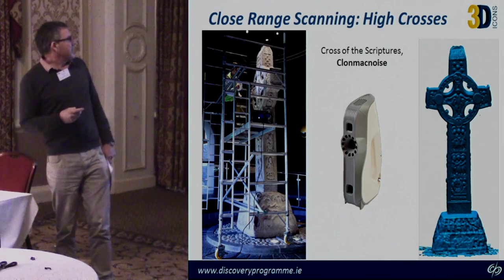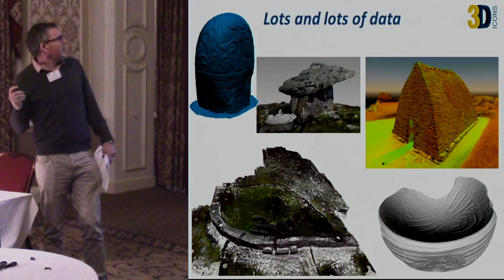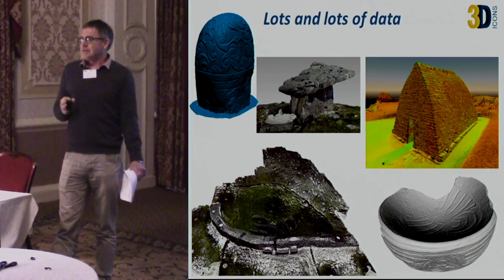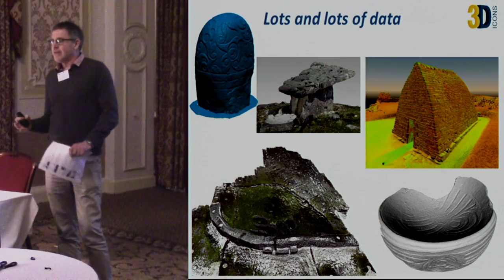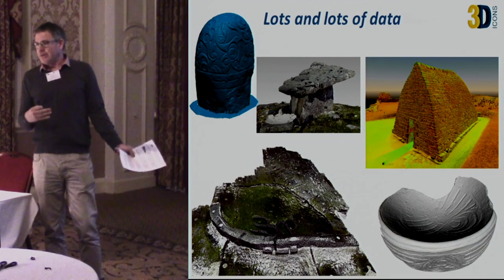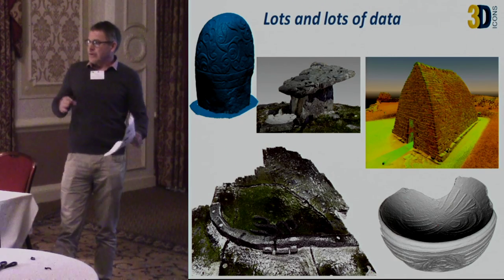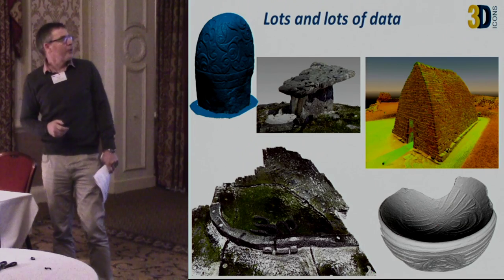With monuments scanned piece by piece, we need access to mobile platforms and towers to get the best data. At the end of all this data capture we end up with lots of very complex datasets, which are in themselves of great scientific value. Although 3D Icons was about putting data out for the public to access, it's really important to know that we've captured data which can be used for solid scientific purposes. We keep this data — the dissemination phases are just one path, but holding the data for further scientific purposes is very important.